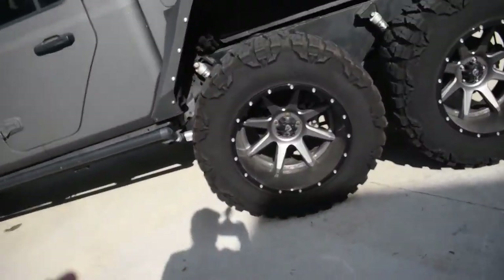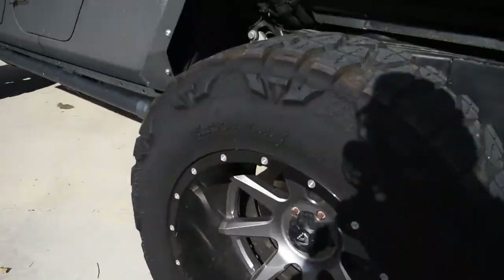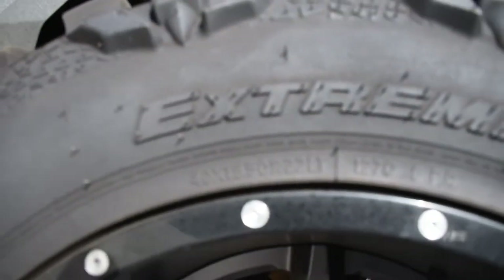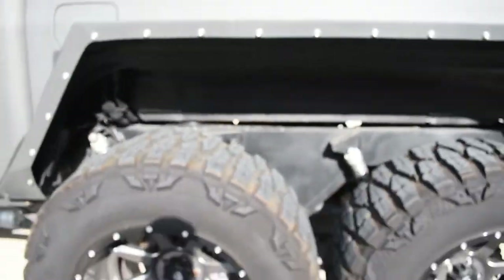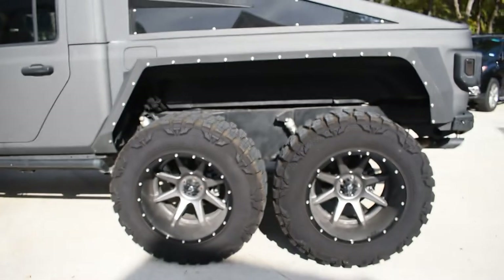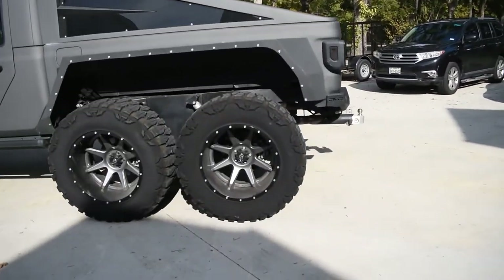As I said, it is a six-wheel conversion made by Apocalypse. These wheels are massive — I don't even know the size of these — it's a 40/1550 R22. The size of the wheel is almost as tall as my car. That's just insane.